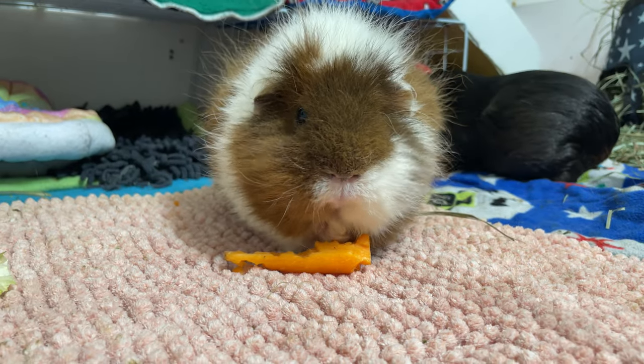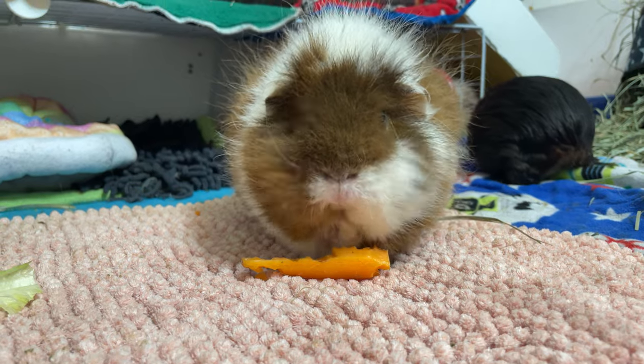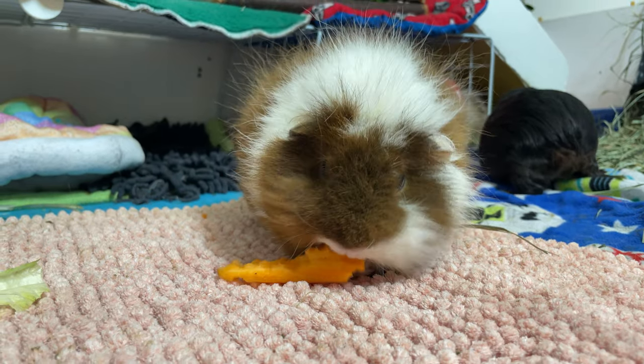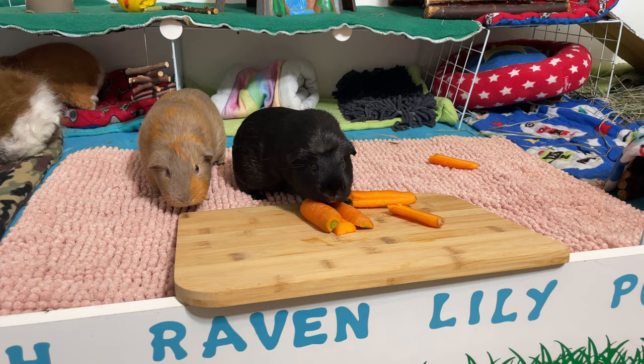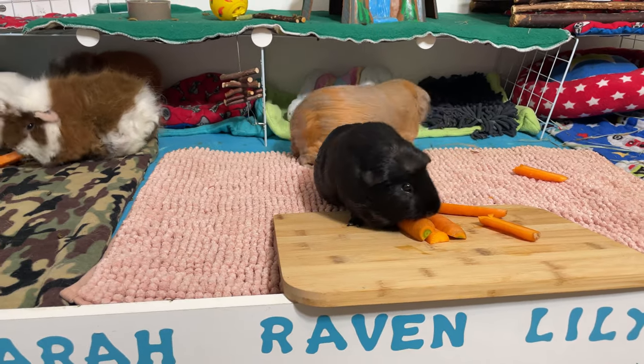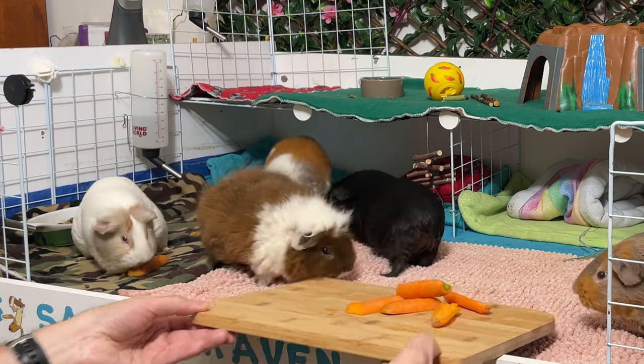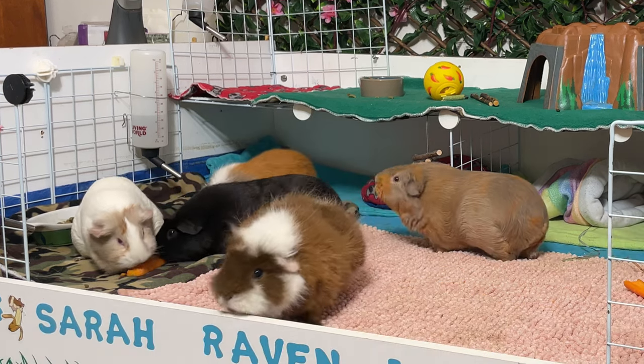Guinea pigs can enjoy the whole vegetable from the root to the greens. The main part of the carrot contains vitamin C and beta-carotene, which are great for their eyes. However, carrots also contain a good amount of sugar, so moderation is the key. Don't waste the carrot tops — they are rich in fiber and contain calcium as well. It is recommended to give your guinea pigs carrot no more than twice a week.